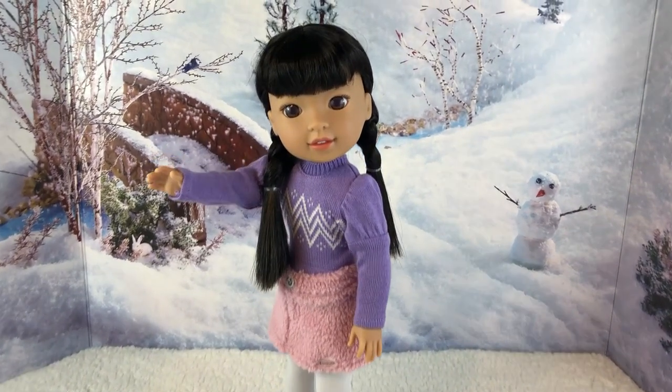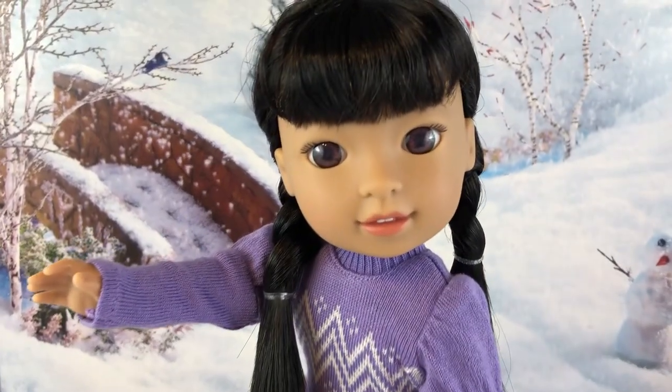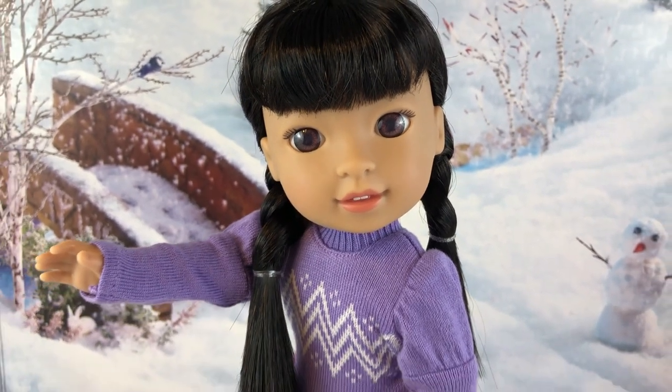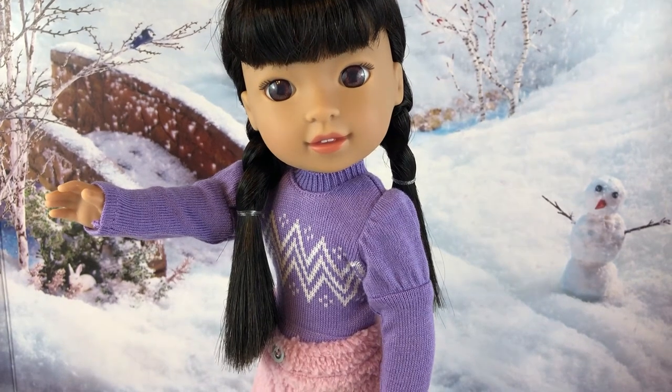This is how Welly Wishers used to be boxed — they now have a different box. Here she is out of the box and she looks absolutely adorable in her outfit. Her outfit is just so cute; I wish they would sell her outfit separately.